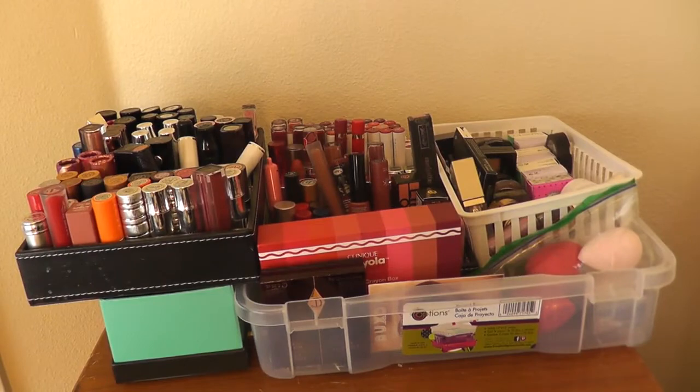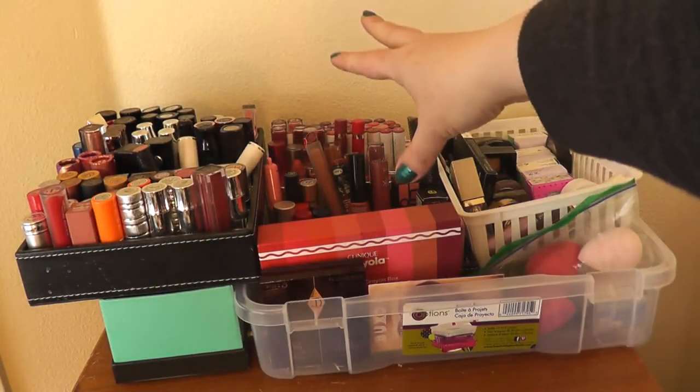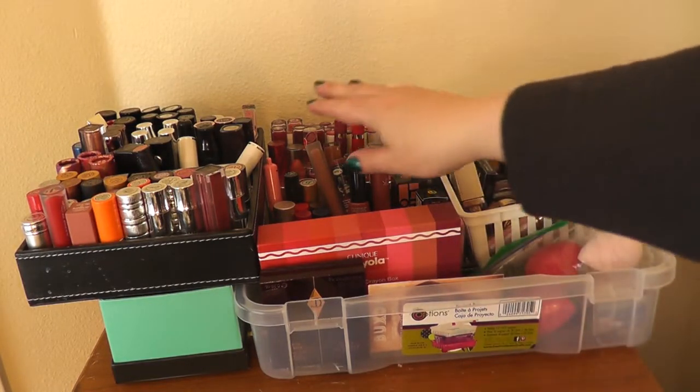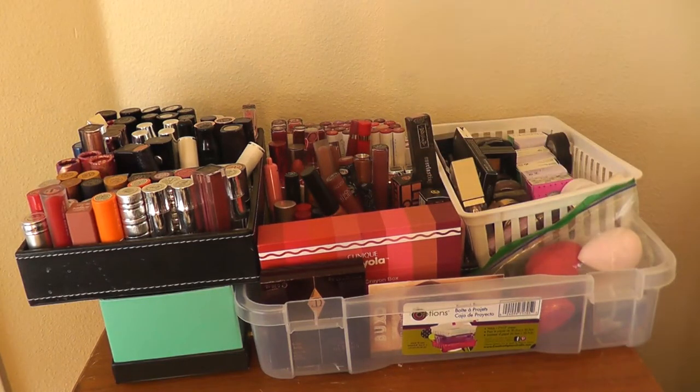This section of my collection is lipsticks I don't use very often. Most of these in the center section are more drugstore lipsticks. I do have a small selection of liquid lipsticks here, and they're the only ones that I use, but I use them so infrequently I don't know why I still have them.